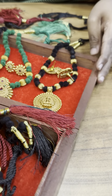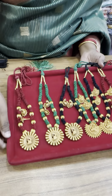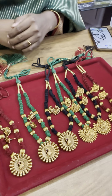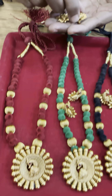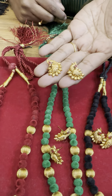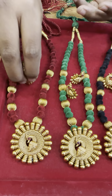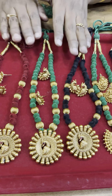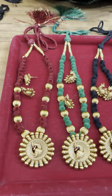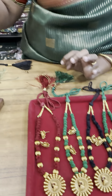We have this next design. This is $650. So, next is the peacock design. This is a peacock pendant, which is the same thing for the earrings — the same 3 colors. This is the price of $650.